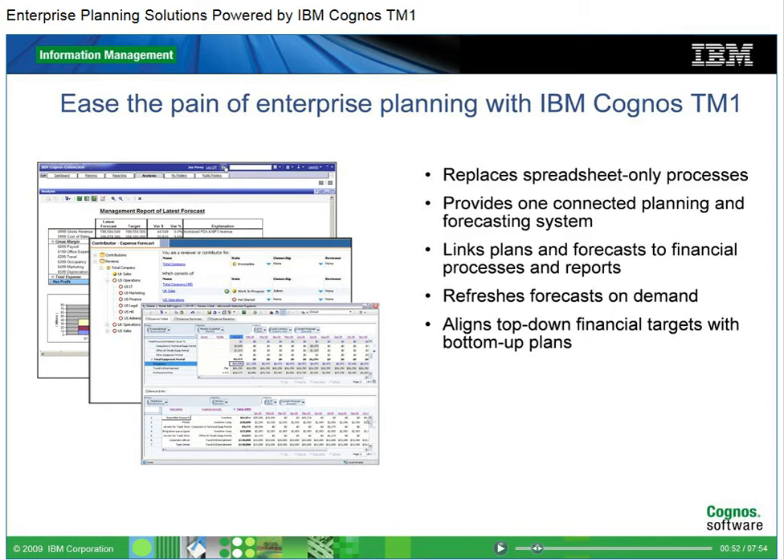With IBM Cognos TM1, companies can link plans and forecasts to financial processes and reports such as balance sheet or cash flow projections. You can refresh forecasts quarterly, monthly, or on demand, and align top-down financial targets with bottom-up plans to ensure that financial plans are synchronized with operational goals.